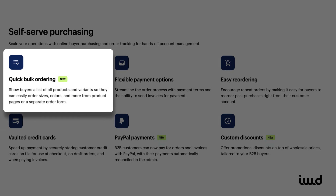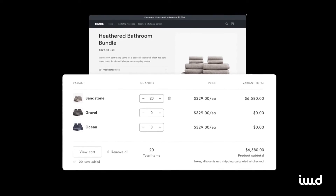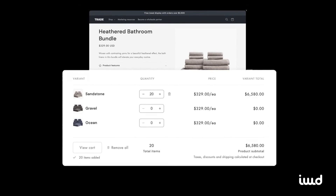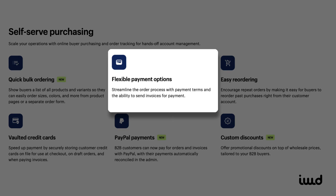Another time saver is the Quick Bulk Order feature, which simplifies large orders for customers. This is especially handy for businesses handling high-volume purchases. Shopify has also introduced flexible payment options, like Net 15 or Net 30 terms, so you can offer payment plans that suit your B2B clients.